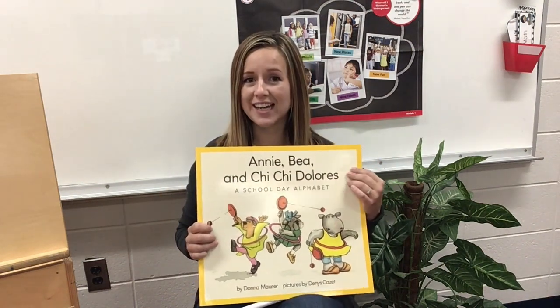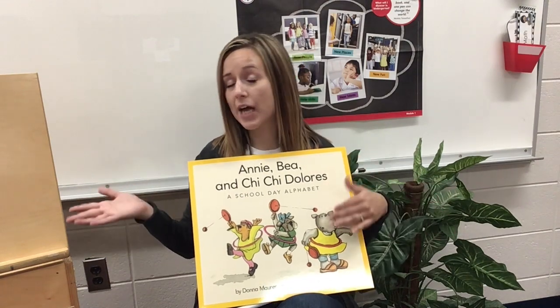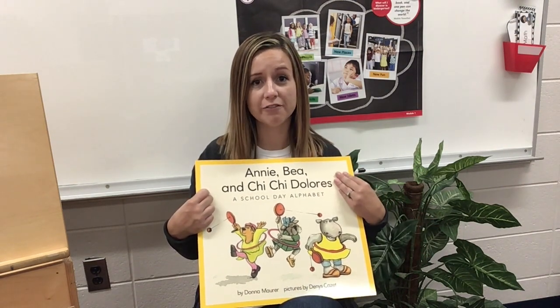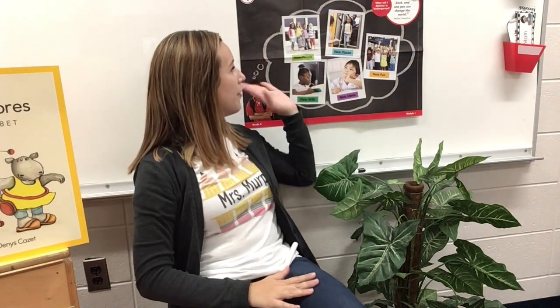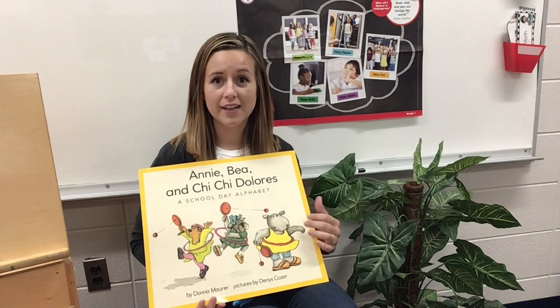Now let's talk about the setting of the story. The setting is where it takes place. Some books might take place on Mars, they might take place at home. But where do you think the kids were in this book? I think they were at school too, because I saw them doing lots of different school things. Now when you do school, it might look a little different because you're at home. We've been talking a lot about what we're going to discover in kindergarten — all the different people you might meet, the places you'll go, fun things that you'll do. What kind of things did they do in this story? What did they discover in kindergarten?